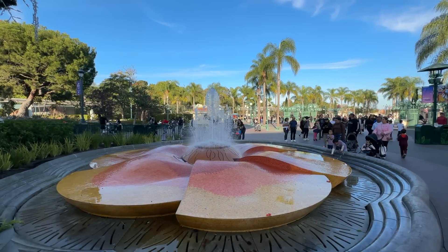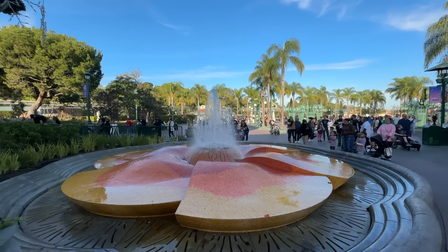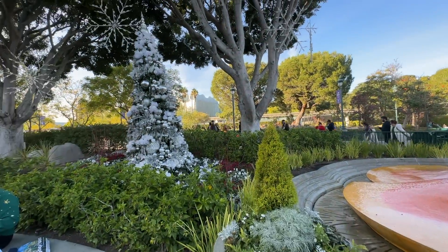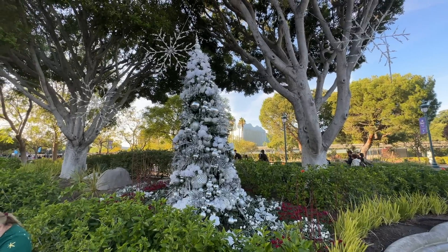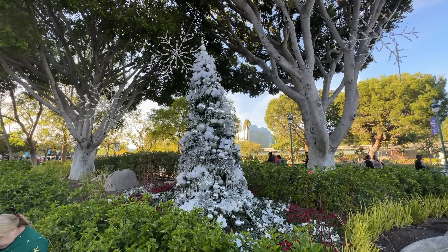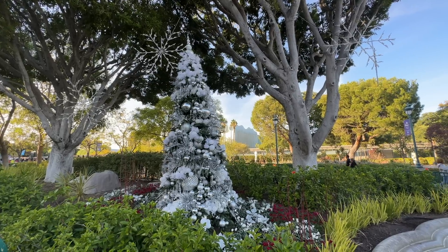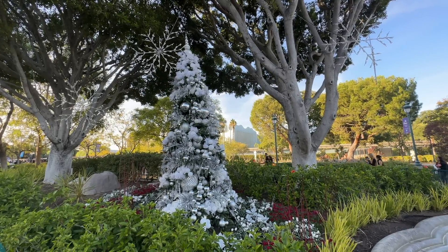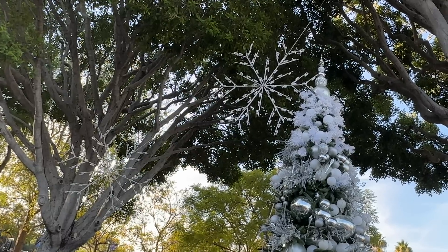We parked in the Mickey and Friends structure and took the tram in to Downtown Disney. We start here at the Poppy Fountain, and look — there's a tree! Our first Christmas tree. It's a little tilted; the wind was blowing. These are probably scattered about the resort. If it gets a little darker we might see this stuff light up, especially those snowflakes up there — those will look really cool.